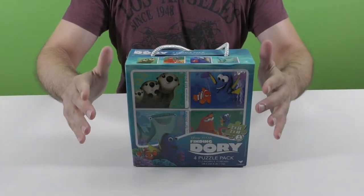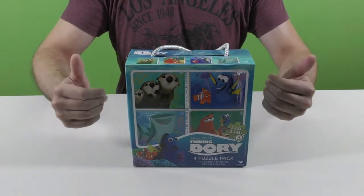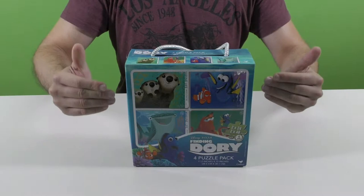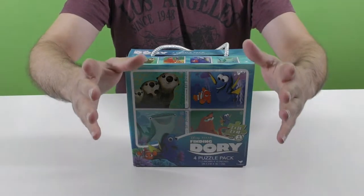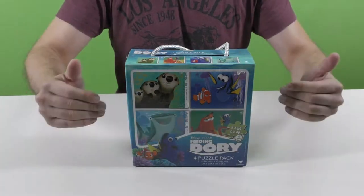Hi everyone, thank you for joining me to a new video by Original Video Reviews. I'm the OVR Guy and you're watching OVR Kids YouTube channel. What we have here is a pack of 4 jigsaw puzzles from the movie Finding Dory. What a great movie, huh kids? So, let's not waste any time and open it.